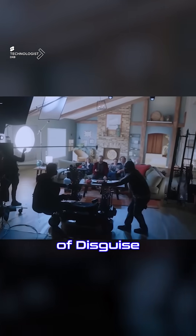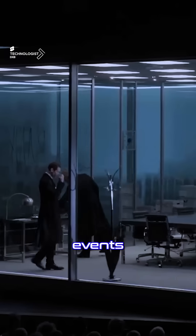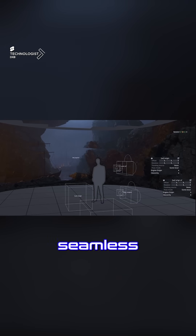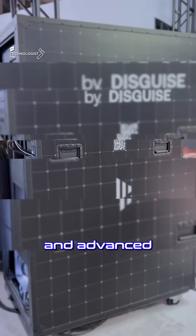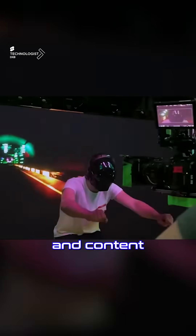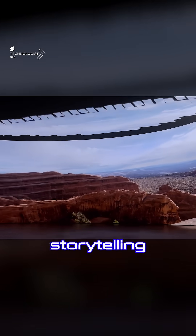Experience the power of Disguise Studio Pro — the ultimate solution for virtual production and live events. Combining cutting-edge hardware and intuitive software, it delivers real-time rendering, seamless in-camera VFX, and immersive 3D environments. With optimized media servers and advanced tools for pre-visualization and content mapping, Studio Pro empowers creators to push boundaries. Disguise Studio Pro: where innovation meets storytelling.